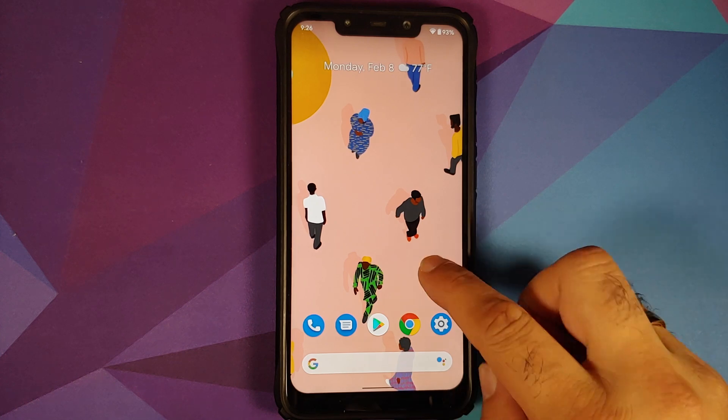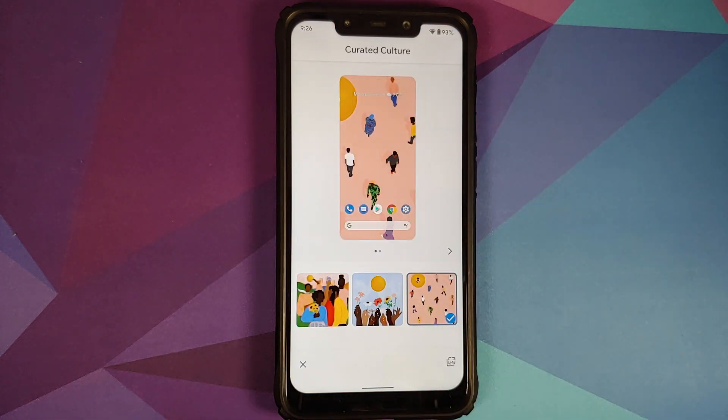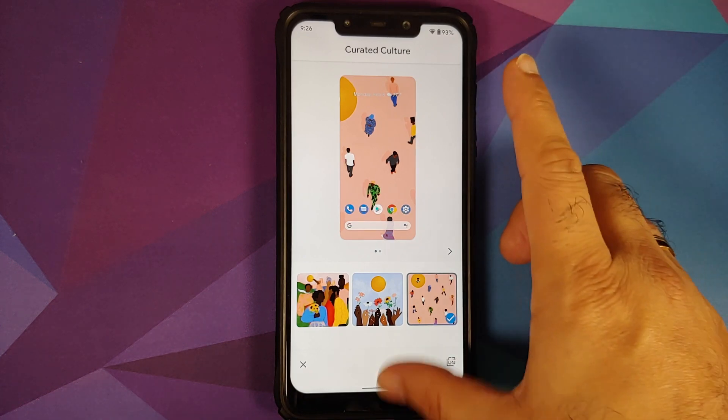For Picture-in-Picture to work without any issues, either you need YouTube Premium or you need to be in a specific country. Next, pressing and holding on the home screen and going into Styles and Wallpapers — you do have the latest curated culture wallpapers from Pixel devices present in this Pixel Experience build.